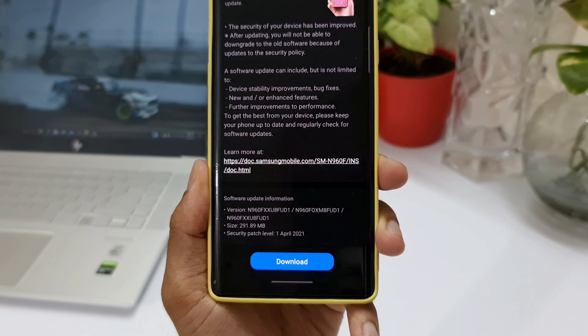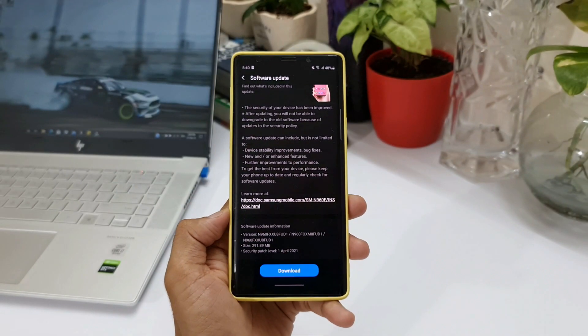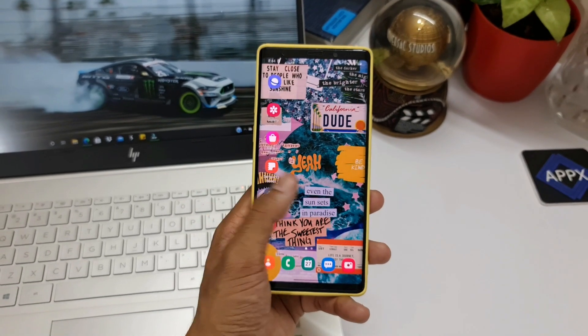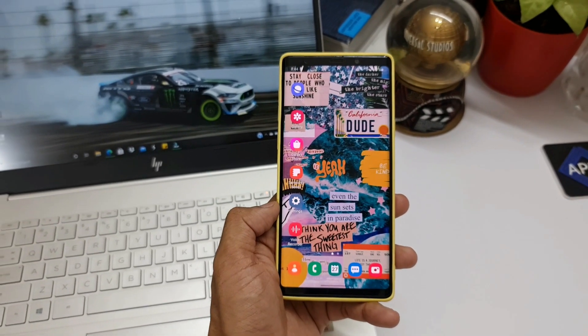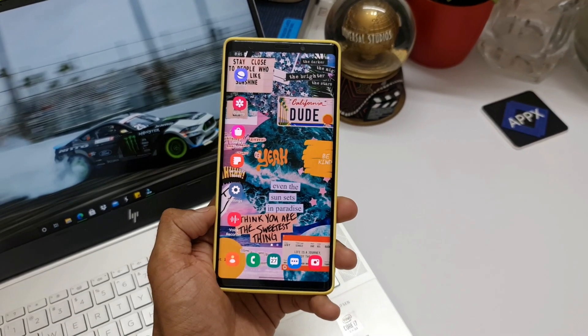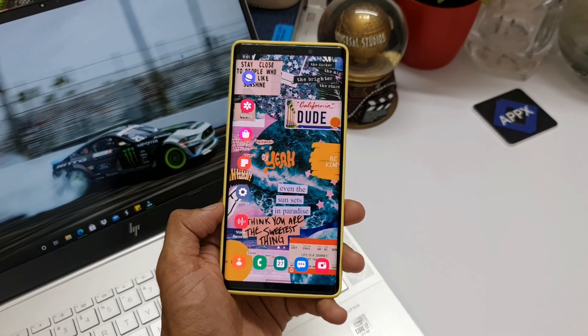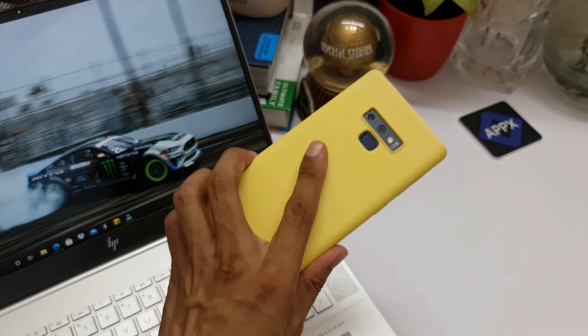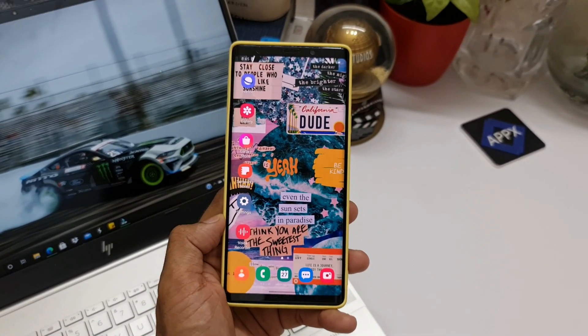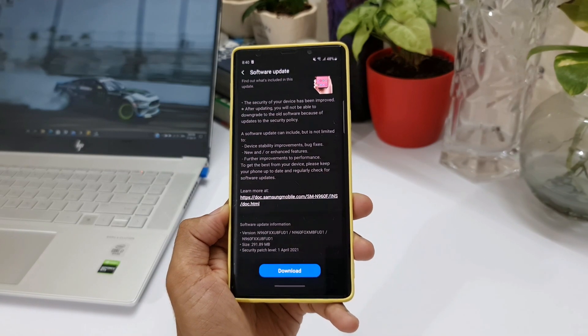That's all being mentioned on the changelog. I wish to see at least a couple of new features being added on this legendary Note 9 — if not One UI 3 or 3.1, at least some improvements or new added features would definitely keep the Note 9 owners happy. I was kind of confused as well as surprised to see this update so soon after the previous update.